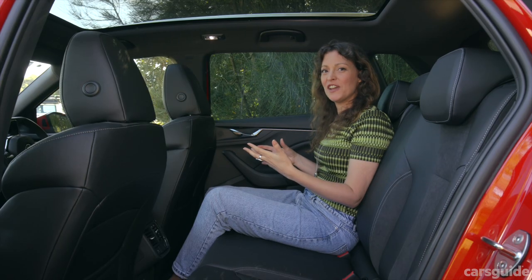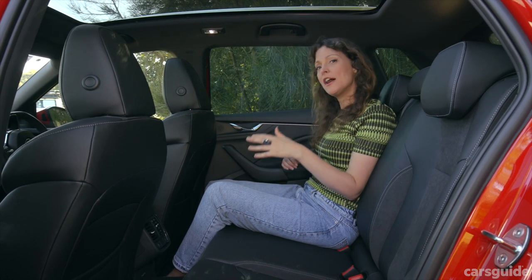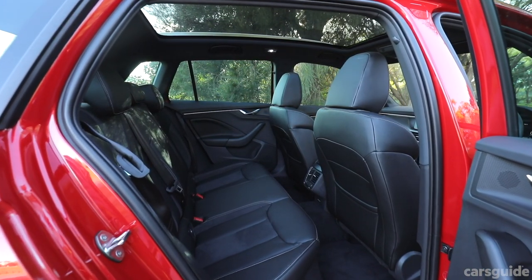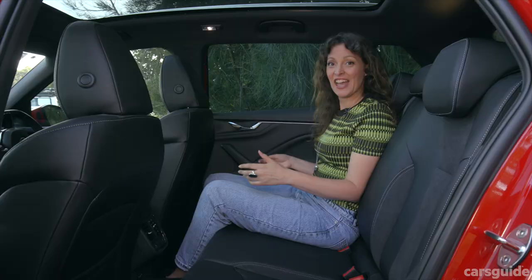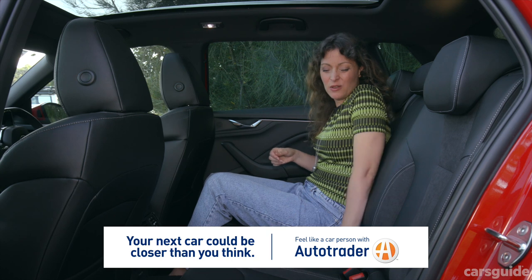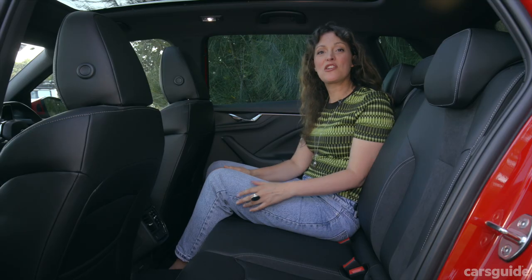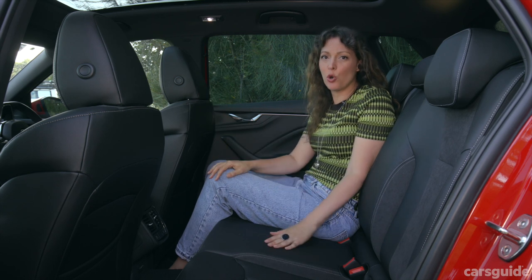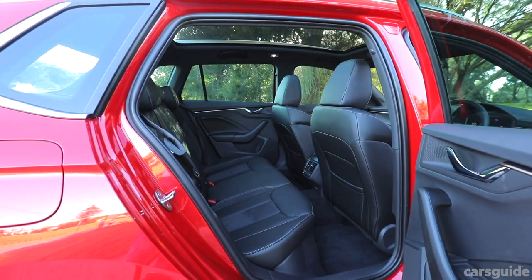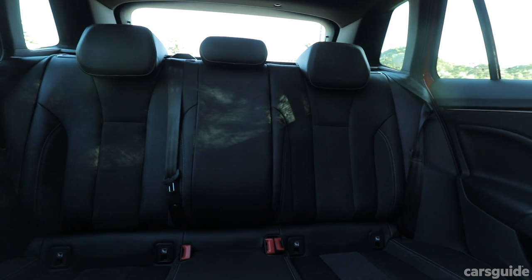For a small SUV, the practicality of the back seat is pretty good. I'm 5 foot 10 or 177 centimeters, and behind my driving position I've still got quite a bit of room. You can fit two adults in the back seat comfortably or two car seats, but it would be a very tight squeeze in between them. Because the cabin is relatively short, a rear-facing child seat would eat up a lot of the front seat room. The car has ISOFIX points and three top-tether child seat anchorages.